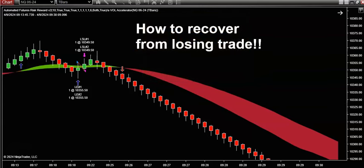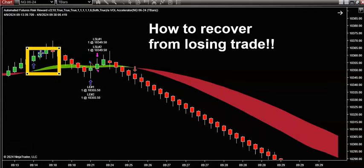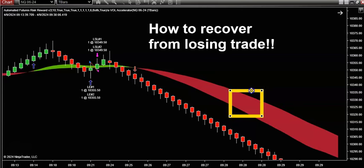In my humble opinion, there's only one way to draw out volume, and it's with these green and red color bands. When it's green, we want to look for longs. And when it turns red, it tells us that we now want to think about looking for shorts.